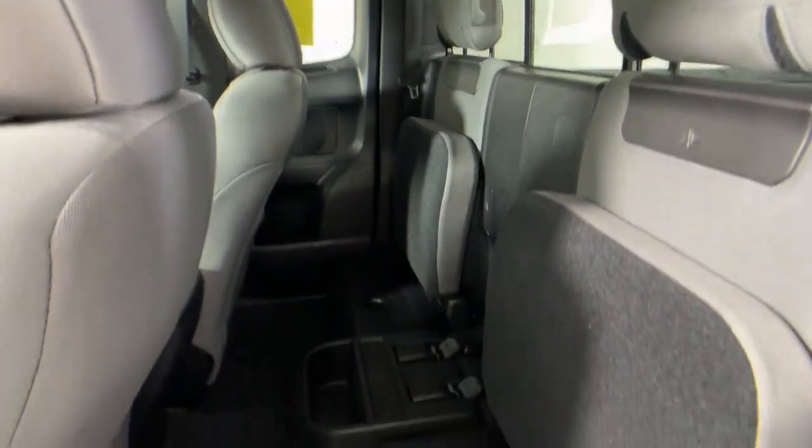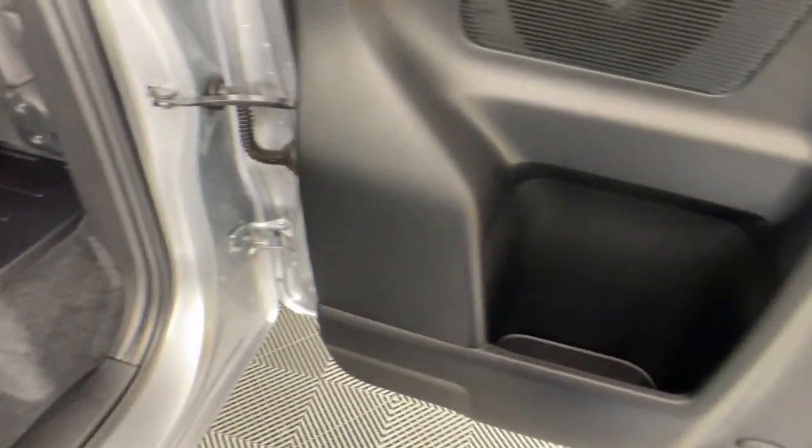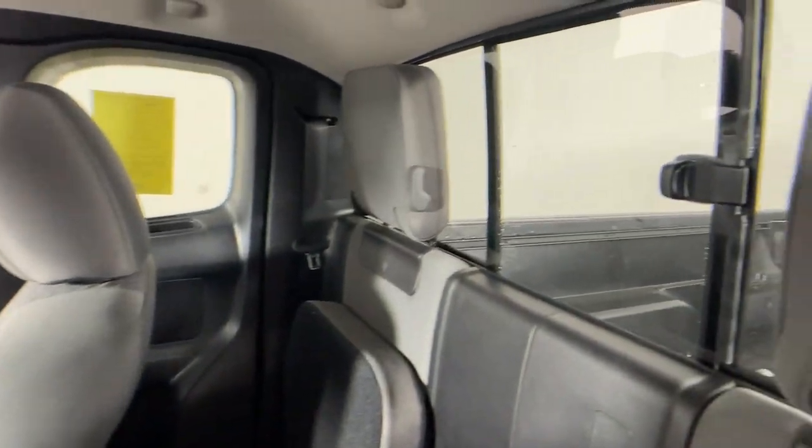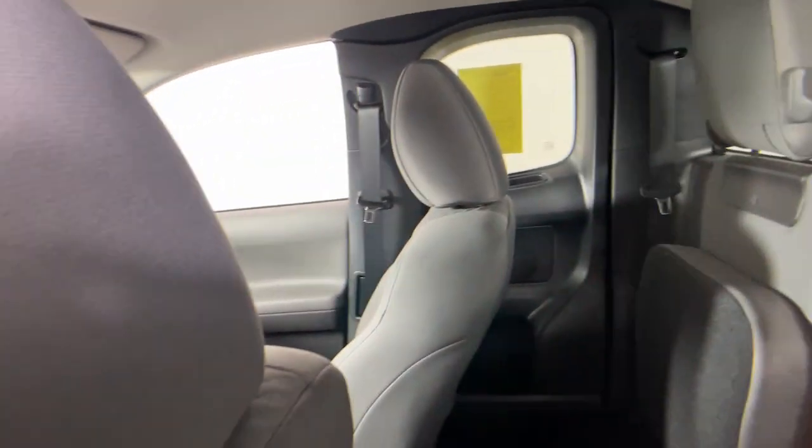These are just some of the great options this vehicle comes with: keyless entry, fog lamps, electronic stability control, intermittent wipers, trip computer, bucket seats, power windows, power steering.